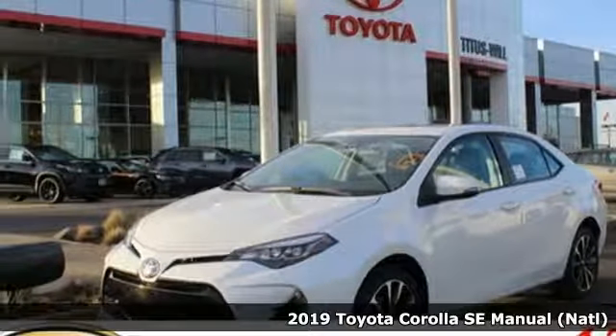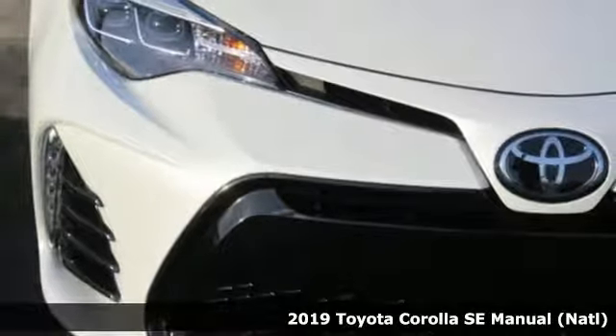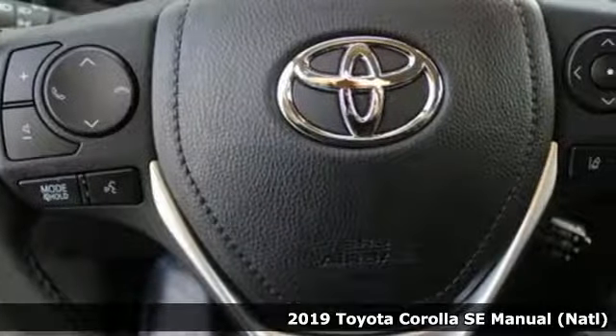Here's a new 2019 Toyota Corolla. Get an all-access pass to life in a car that doesn't just get you there — it gets you.